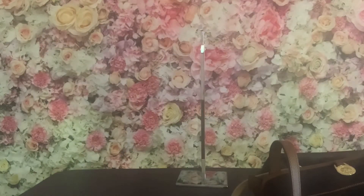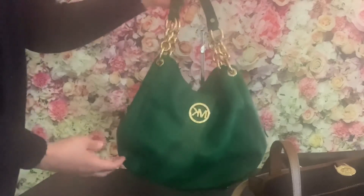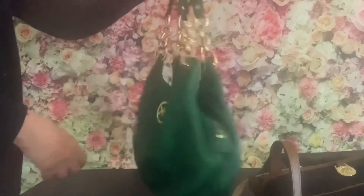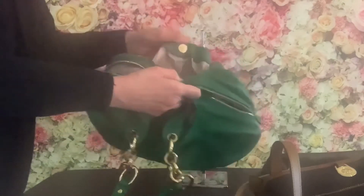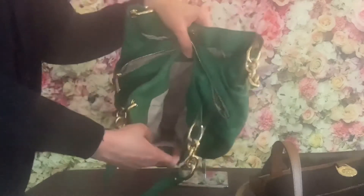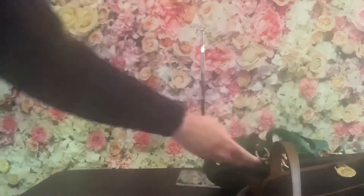My last two bags I have shown on my channel before. This is a Michael Kors Fulton hobo and I just love the gold detail on this bag — I do have another video on it. The middle compartment has a zipper and the other two compartments have button closures. I really like this hobo style and I love the green color on this handbag.